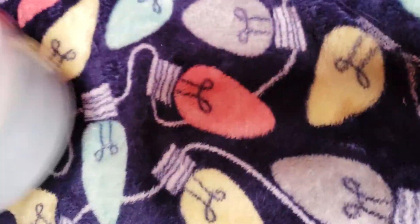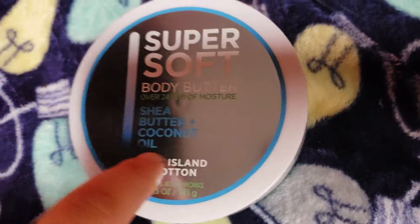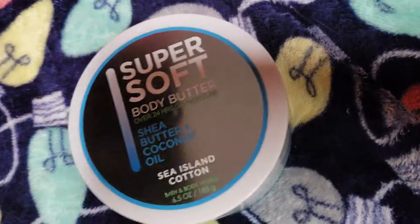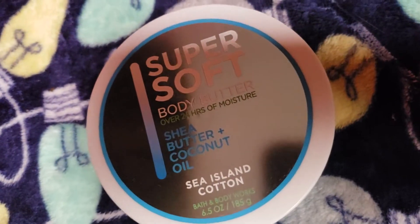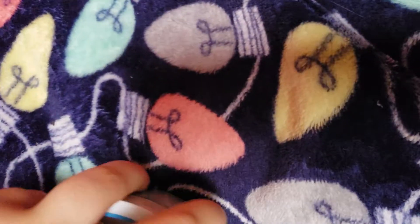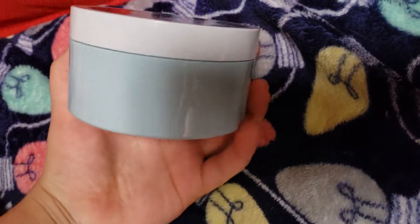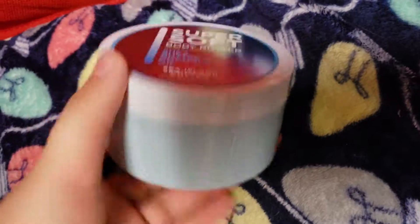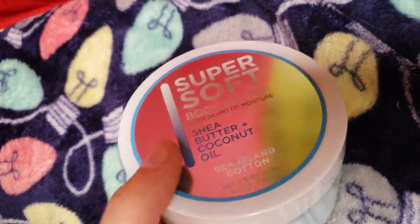This next one is Sea Island Cotton. This is a great after-shower scent or a spring scent. It smells amazing, it smells so clean. I absolutely adore this one, and I've used it quite a bit. That almost pastel blue color is absolutely gorgeous, I love it.